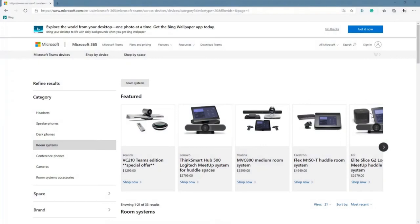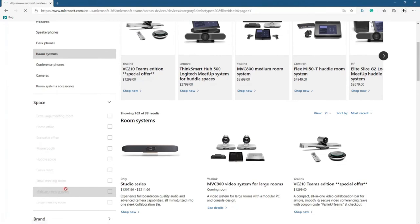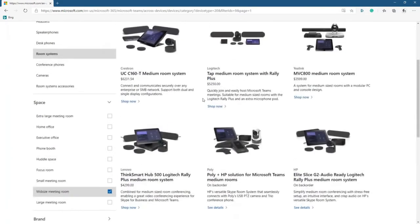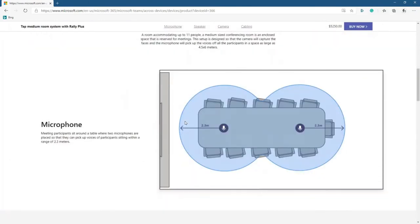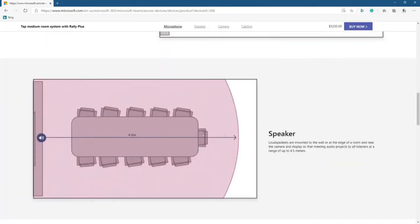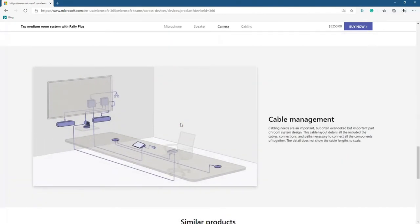Let's browse to the Microsoft website at aka.ms/teamsrooms and bring all this together. The Microsoft site highlights all the various Teams room devices available. If you scroll down and click on space and select mid-sized meetings, you can pick a device and drill in to see Microsoft's recommendation for deployment. Scrolling down further, you can see microphone guidance, speaker guidance, camera guidance, field of view information, and a cable management diagram showing a high-level view of how cables will be connected.